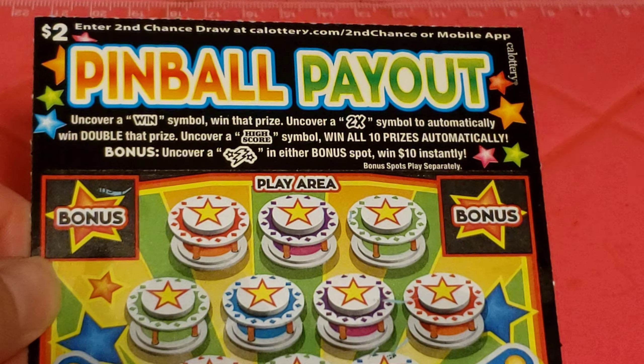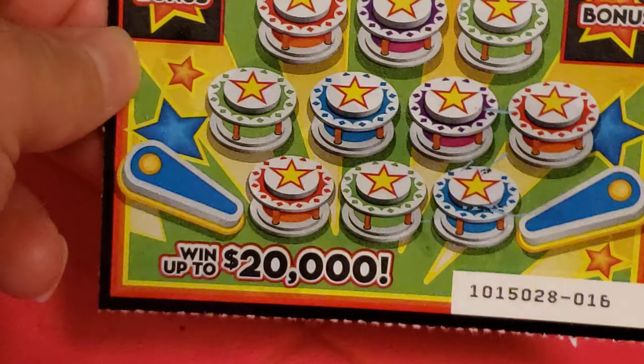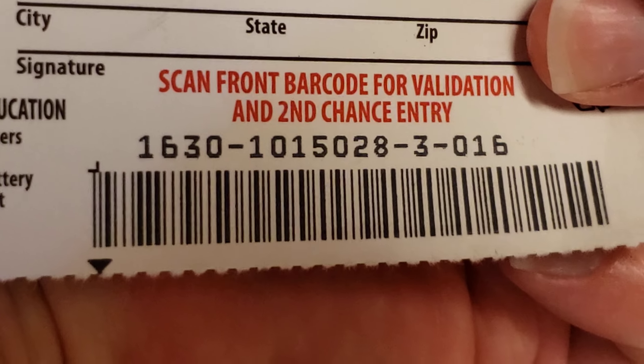New scratcher from the California Lottery. This is Pinball Payout, a $2.00 game with a top prize of $20,000. It's game number 1630, ticket number 16.